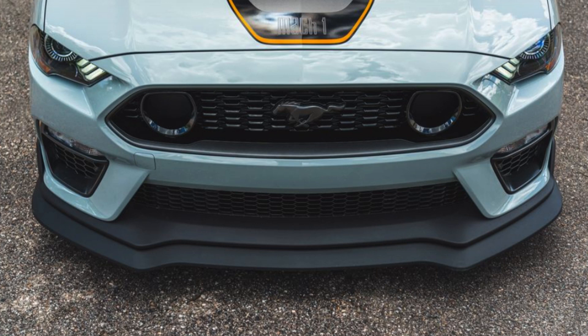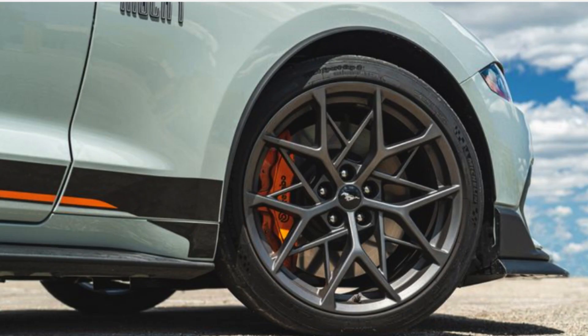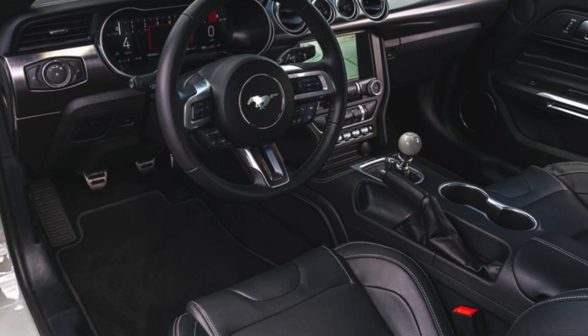Between the manual transmission option, nice interior, quad-tip exhaust, Mach 1 badges, spoiler, and upgraded bumpers and wheels, this Mach 1 looks way beyond its price of $57,000. Still under $60k, and like I mentioned, this trim can easily be confused with its supercar older brothers that cost anywhere from $80,000 to $150,000. This high-level Mustang trim will no doubt get the job done and make you look very wealthy.